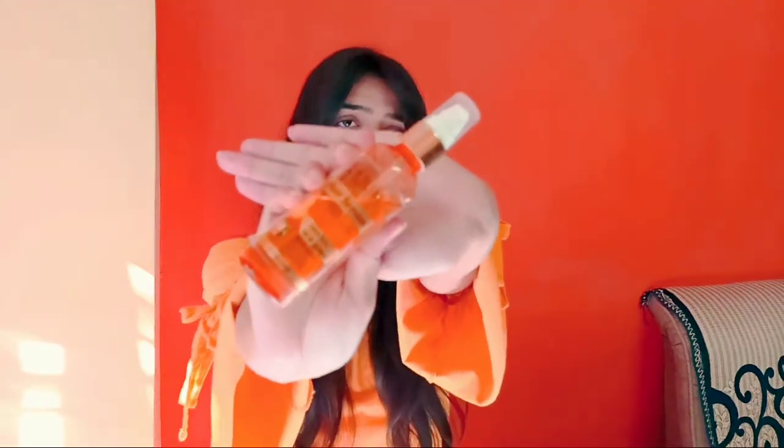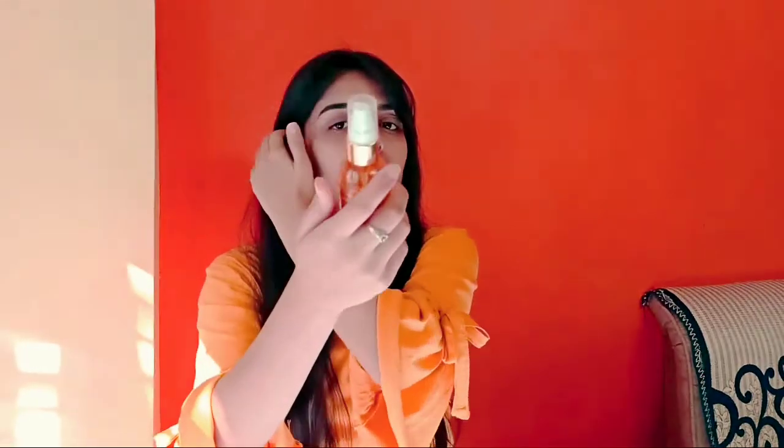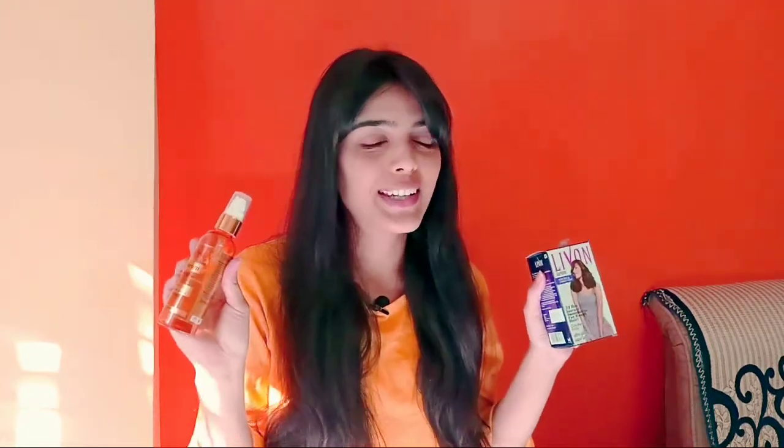You can choose any serum according to your preference, but in this video we will talk about Livon serum. I used another serum before and didn't have any problem, but then I wanted to try Livon — it's also very good. I will give you the link in the description. Both are good, so you can go check. I'm currently using Livon so I will review this one.